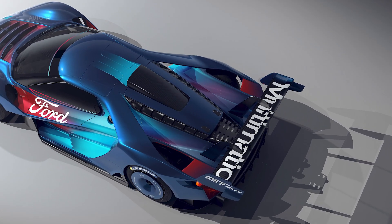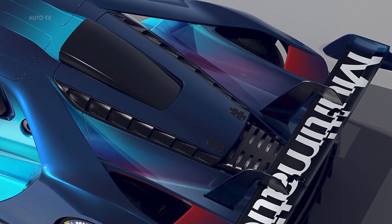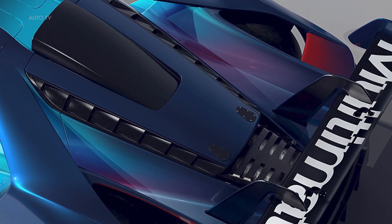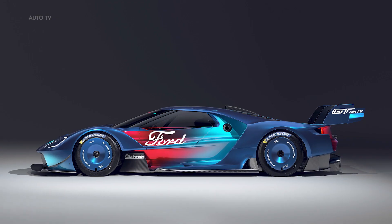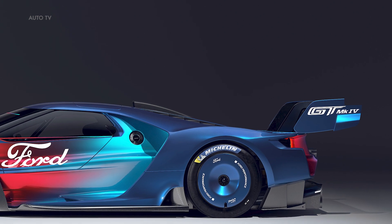The MK4 is 9 inches longer than the original GT, making it even more agile and capable on the track. With its unique powertrain, aerodynamic design, and advanced suspension, the 2023 Ford GT MK4 is a true masterpiece of motorsport engineering.